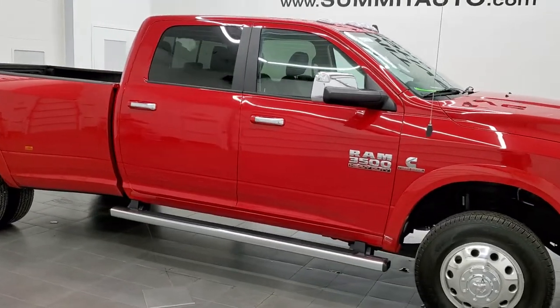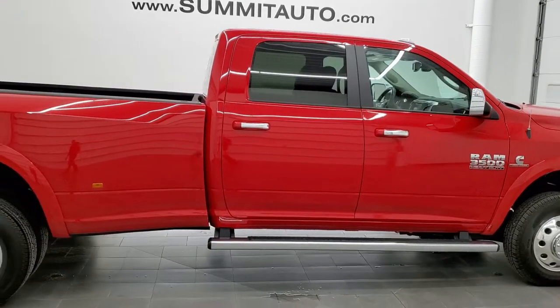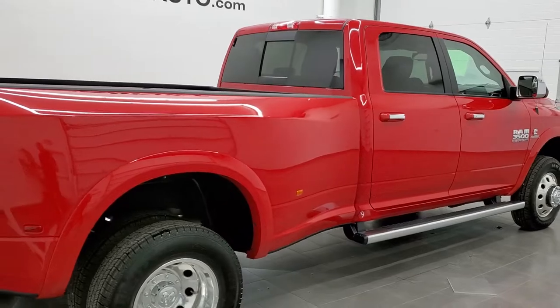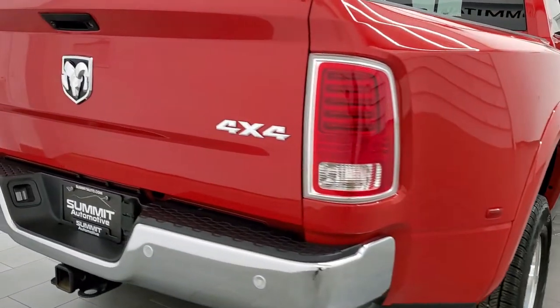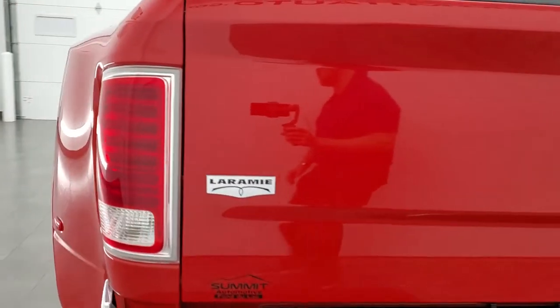This 2016 Ram 3500 Crew Cab Long Box Dual Rear Wheel Laramie is stock number 12377Z. We are here at Summit Automotive in Fond du Lac, Wisconsin, your new and used heavy duty truck and Ram headquarters.